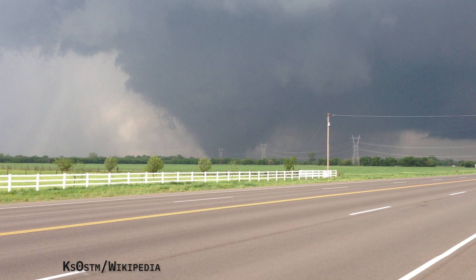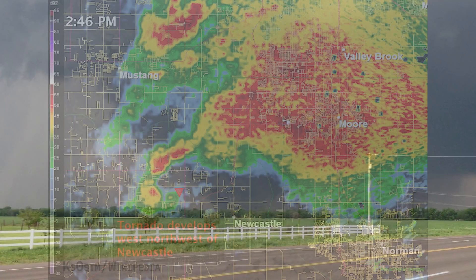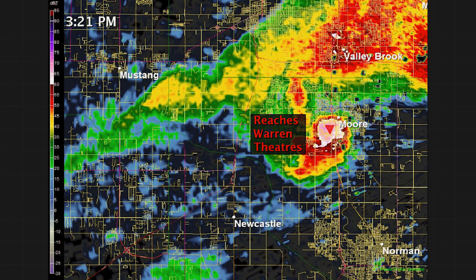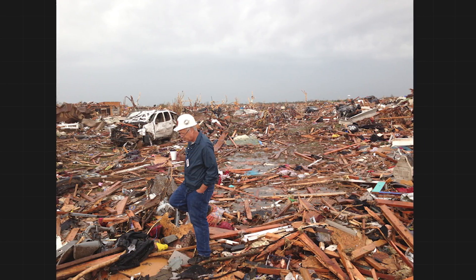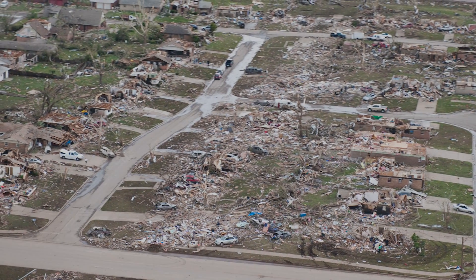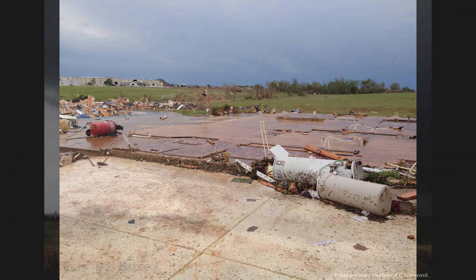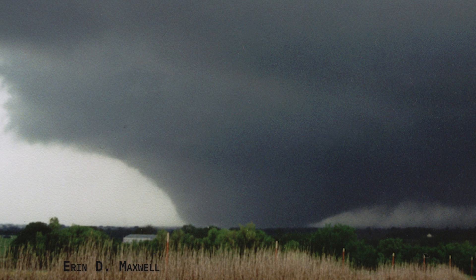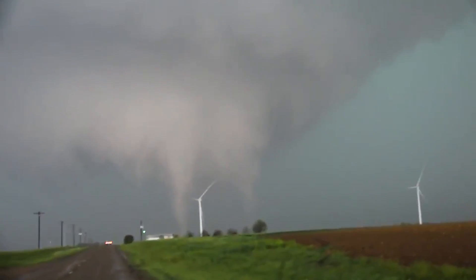Officially, the last tornado to be rated EF-5 was the Moore, Oklahoma tornado of May 13th, 2013 — 10 years ago. It carved through the southern suburbs of Oklahoma City around 3 p.m. on a Monday afternoon, struck multiple elementary schools, and killed seven children at Plaza Tower School. Two dozen people died. The tornado carved through enough neighborhoods that finding EF-5 damage was virtually inevitable. The scene was eerily reminiscent of May 3, 1999, when a similar F-5 tornado with radar-estimated winds of 301 mph killed 36 people, also in Moore. Between the two cataclysmic tornadoes, some places were hit twice.